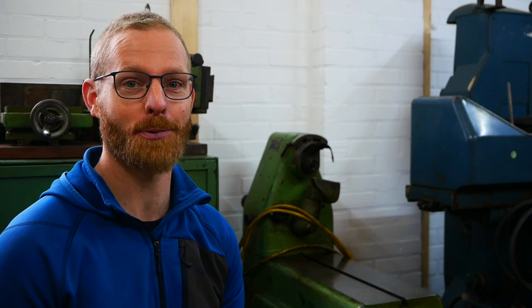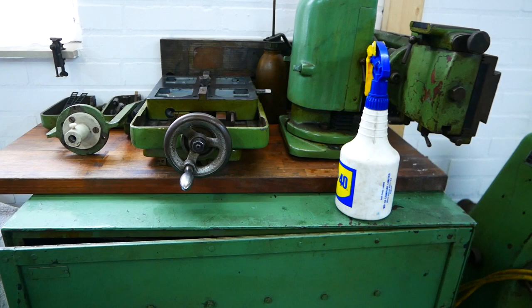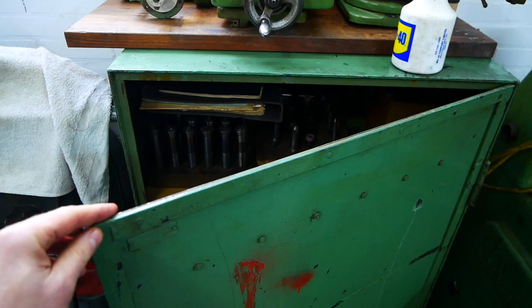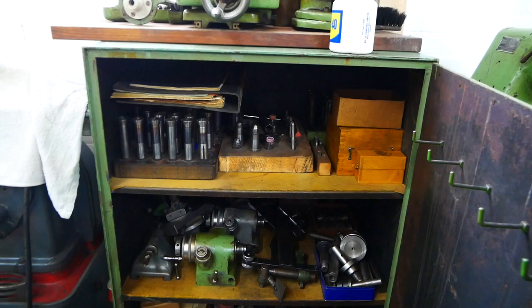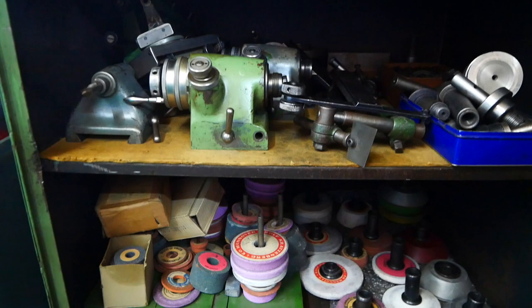I had to take some parts off for transport. This is the cabinet — now you can see why I was so happy to be able to buy it. There are a lot of collets, a lot of tools, two indicating heads, a lot of grinding wheels and arbors, and even more tools.